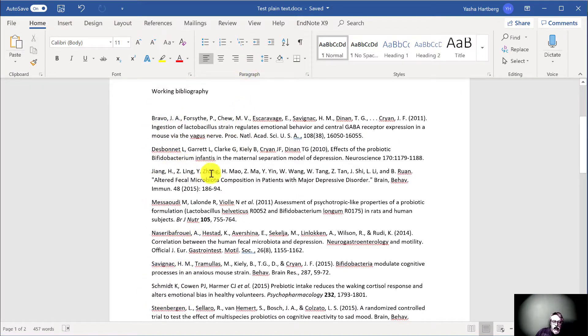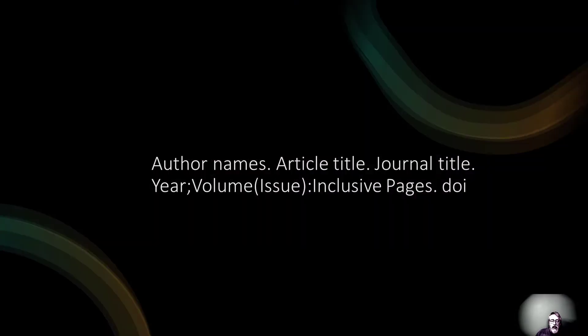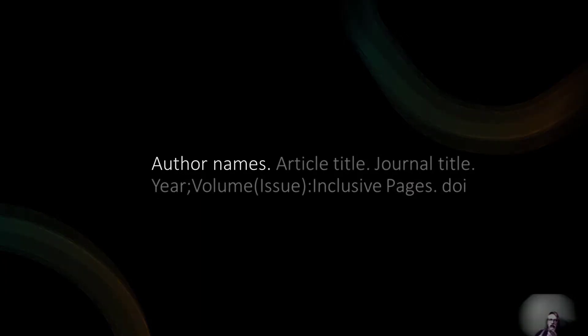As we can see here, these references are all in a variety of different styles, and that's absolutely fine. The only thing that's important is to make sure that you have all of the information you need for the final formatting. For JAMA, that means you need to have the authors' names, the article title, the journal title, and then the issue information — in other words, the year of publication, the volume, the issue if it's available, the inclusive page numbers or article ID, and the DOI if you're submitting to a JAMA journal that requires it.